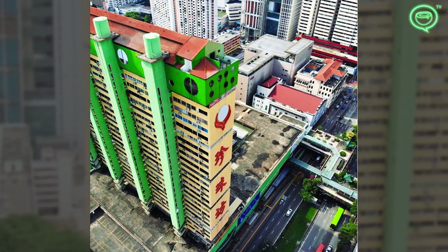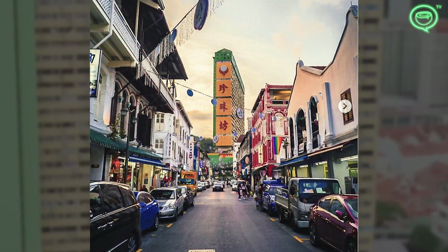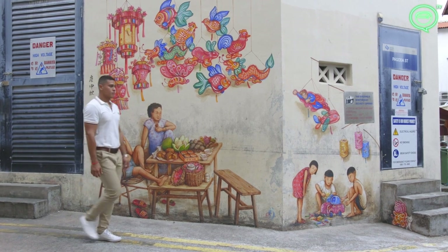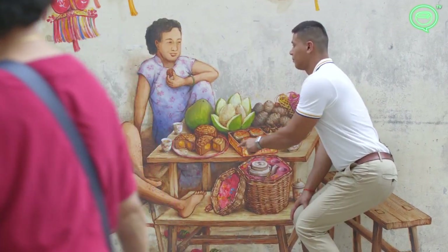Today it's also known as one of the most popular places in Singapore to do an Instagram photoshoot. Influencers in Singapore always flock to places where it's cool, where it's untouched, where it looks slightly off.